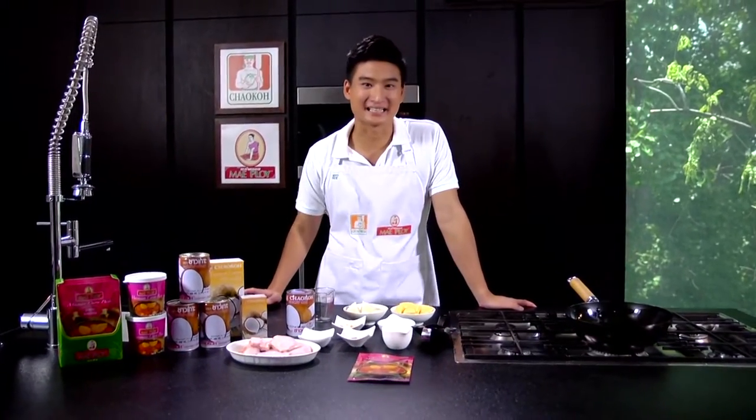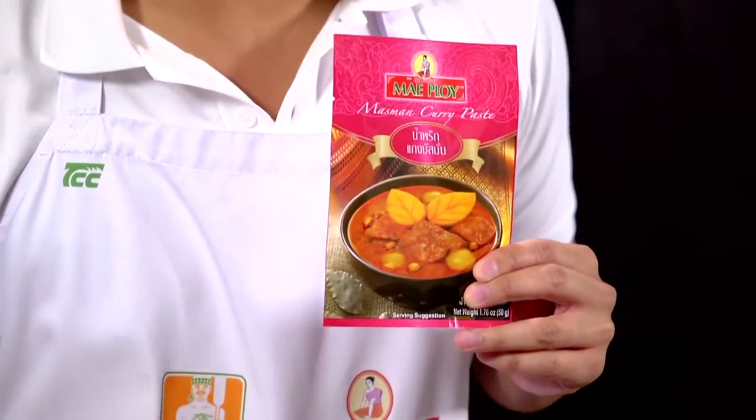Massaman curry — a Thai dish that is an interpretation of Malay curry dishes, originated in central Ayutthaya during the 16th century. The two main key elements of this curry are the well-balanced curry paste and the well-prepared coconut milk. Every time I make massaman curry at home, I always choose Mae Ploy massaman curry paste and Chao Koh coconut milk. Besides these, the dish also includes roasted peanuts, potatoes, and onion. For the meat, I usually use beef, but also chicken, duck, pork, or tofu. Today we'll cook chicken massaman curry.